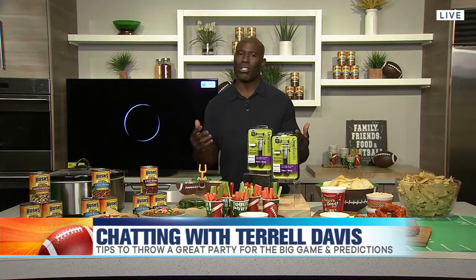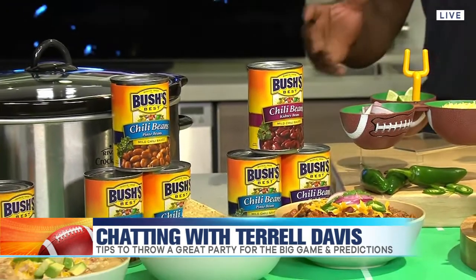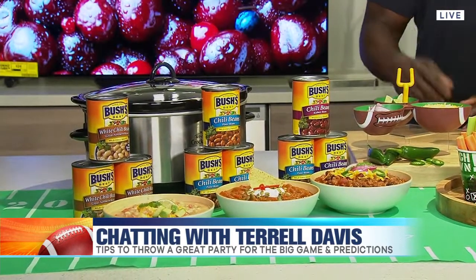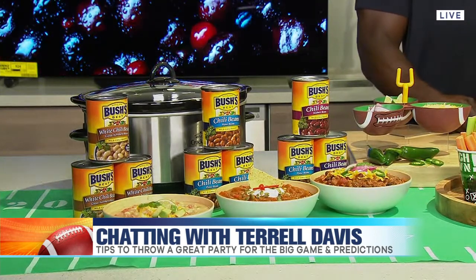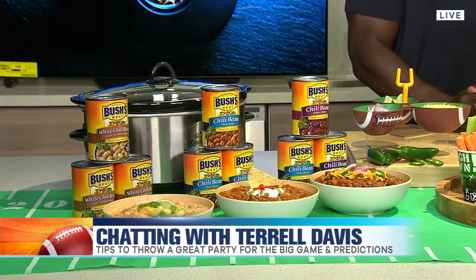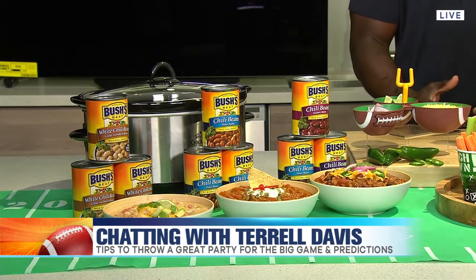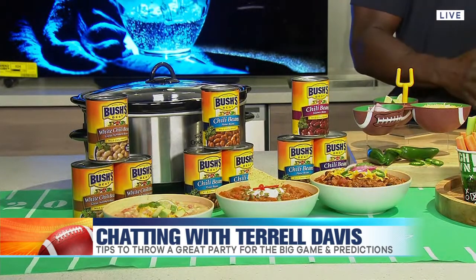Next, we have Bush's Beans. Bush's has been around for over 100 years and while they are known for their baked beans, they have beans for all occasions. Right here we have the Bush's Chili Beans, slow simmered in chili spices and full of flavor. The first one is Bush's 3 Bean Chili made with Bush's pinto, black, and kidney beans in mild chili sauce. The second is a pumpkin chili with Bush's mild pinto beans, pumpkin puree, and cinnamon. Third, we have Bush's Easy White Chicken Chili made with Bush's white chili beans, available at bushbeans.com.